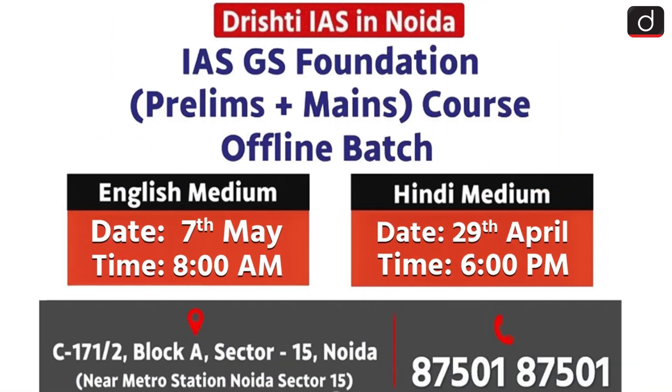Before moving further, an important announcement. The next offline batch of the IAS GS Foundation course, prelims plus mains, is starting soon at Drishti IAS, Noida. The English medium batch will begin on 7th May at 8am and the Hindi medium batch will start on 29th April at 6pm. For more details, contact 8750187501.